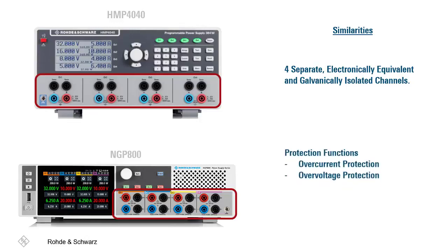They also contain protection functions to protect both the instrument and device under test from overloading and short circuits, with features such as overcurrent and overvoltage protection, which can be configured for each channel. Both of these instruments and their features perform exceptionally well in bench and test racks.